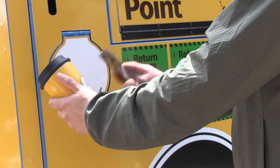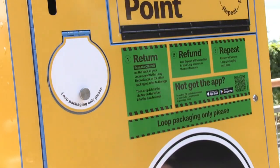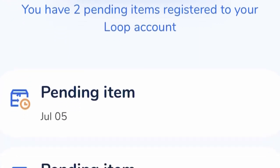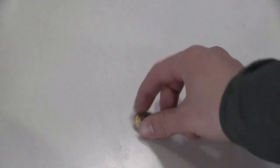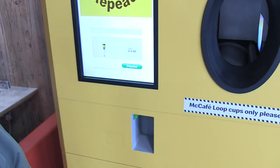One: you can receive your £1 deposit back via the Loop app or a voucher, depending on the bin you put it in. Two: alternatively, bank the £1 and next time you come in for a hot drink you can simply get another cup. Three: as a thank you, you'll receive 20p off your hot drink bill.